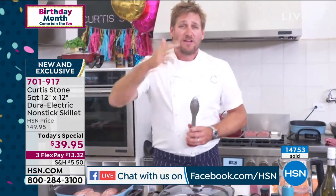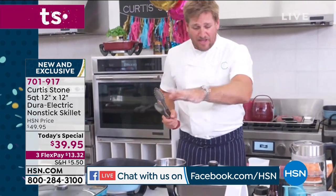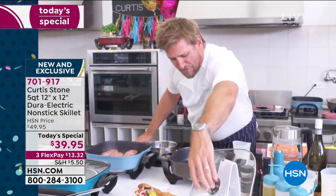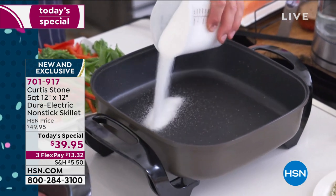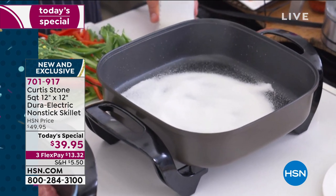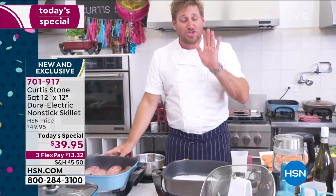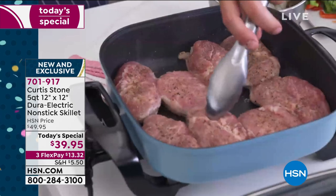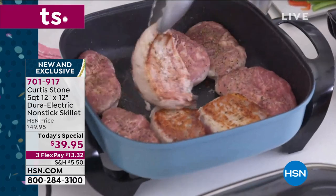I threw some pork rib eyes in here. I'm going to do a stir fry in a second, but let me get down to business. I'm going to lift the lid. Watch — I can pour sugar in here and watch it turn into a caramel in literally seconds, and even sticky sugar won't stick to the DuraPan. Let's see the pork ribeye and check the caramelization. Every single one of them will look the same, and I'll explain that in just a moment.